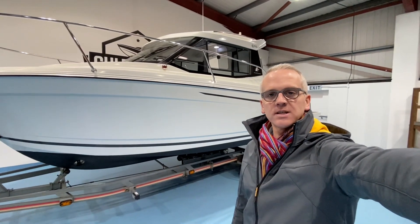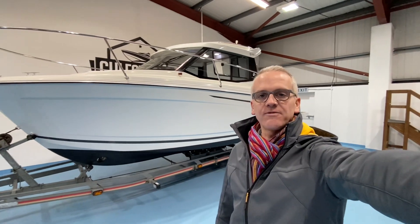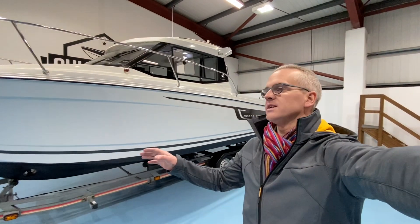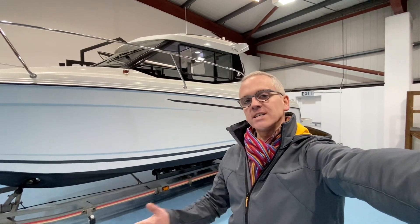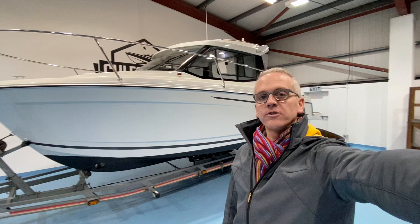Hi, I'm Niall from Gulfstream Boat Sales. This is a 2015 Janu Merrifisher 695. This style of boat seems to be getting increasingly popular and I'm going to try to explain why I think that is as we take a walk around and look through this one.